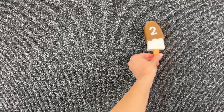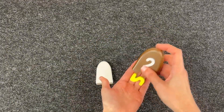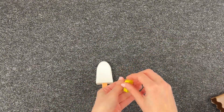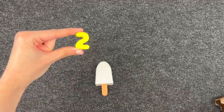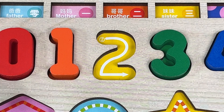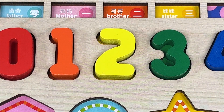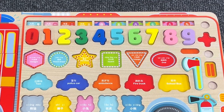Now let's open the last popsicle. Great! We found the last number — it's number two. Let's put it in the right place in the puzzle. Here it is. Perfect!